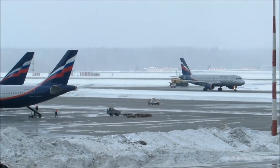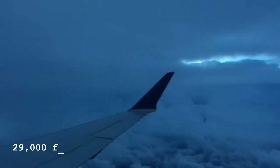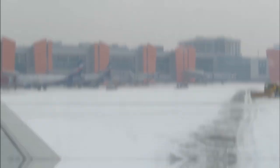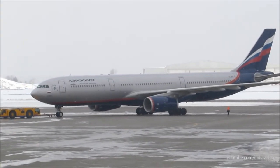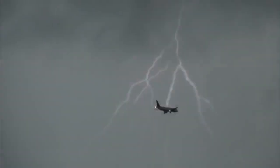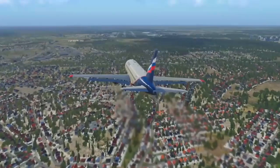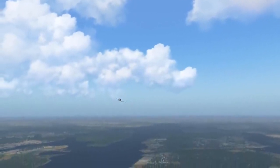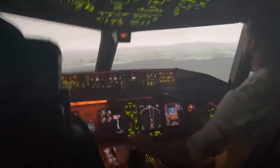Towering thunderstorm clouds with a base elevation of 6,000 feet and a peak elevation of approximately 29,000 feet were observed near the airport. The clouds were moving northeastward at a speed of 40 to 45 kilometers an hour. When the plane approached the thunderstorm zone at 1807 local time, a 327-degree heading was manually selected, initiating a right turn earlier than the N24E standard instrument departure. However, the crew did not request active thunderstorm area avoidance clearance.